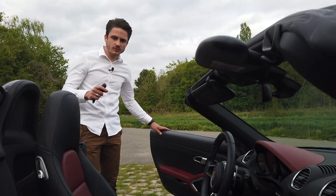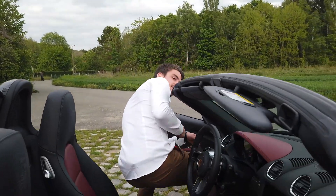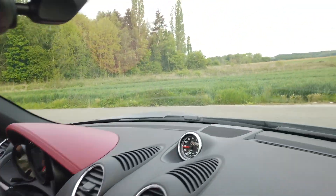Sur ce modèle-là, on est sur une série en cuir biton, noire et rouge comme vous le voyez. Elle est également dotée du pack chrono, hérité de la 918 Spider. Donc ça, c'est le petit plus qu'a mis Porsche en place.